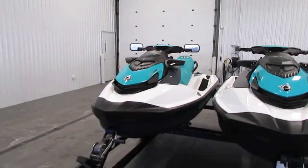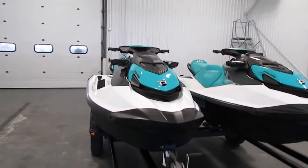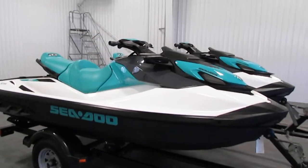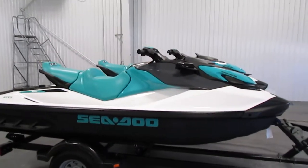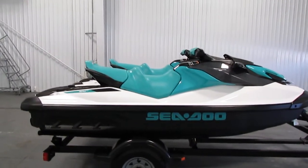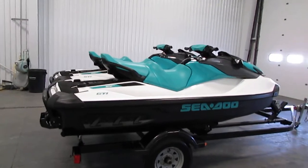Today we have a nice 2020 Sea-Doo GTI 90 with only 20 engine hours and a factory warranty. Features included with this Sea-Doo include an 899cc Rotax liquid-cooled 900 high output ACE marine engine.